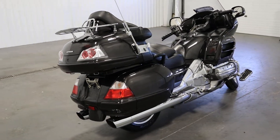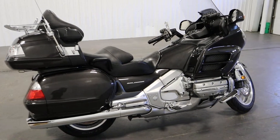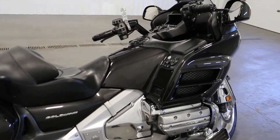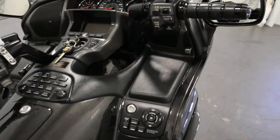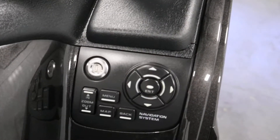It has hydraulic disc brakes in front and rear. It has a premium XM AM/FM stereo with four speakers — two in the front and two in the rear. It has a satellite-linked navigation system with controls.